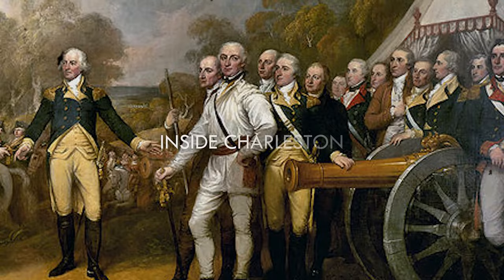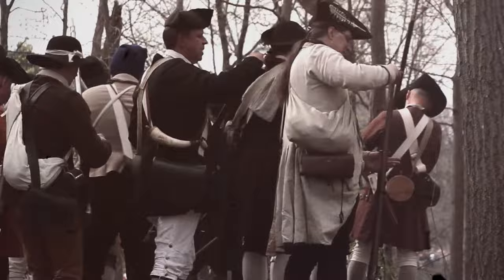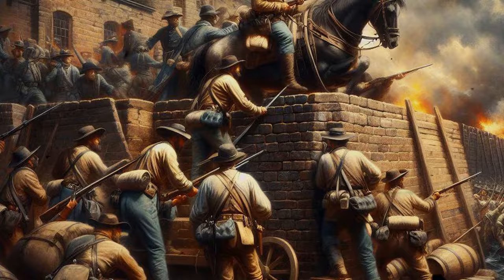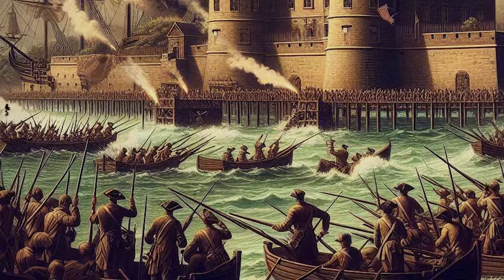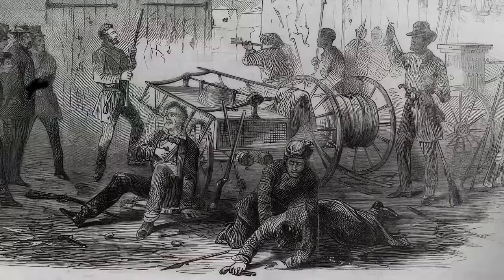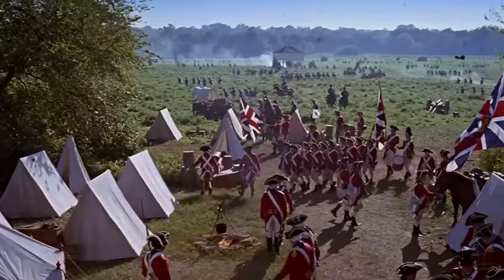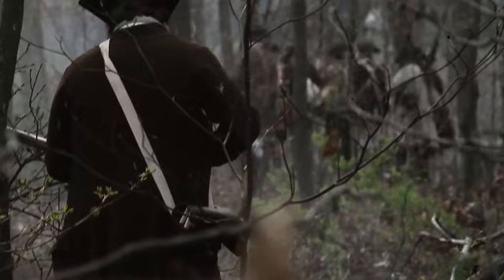Inside Charleston, American forces led by General Benjamin Lincoln faced a grim situation. With limited resources and manpower, their options were narrowing. Despite this, they began fortifying the city, preparing for the long and arduous siege ahead. The initial phases of the siege saw skirmishes and artillery exchanges, as both sides fought for position and advantage. For the residents of Charleston and the soldiers on both sides, the siege was not just a military operation — it was a test of endurance and resolve.